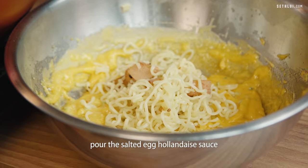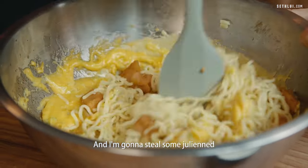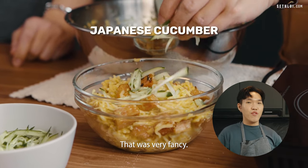The final step is just to pour the salted egg Hollandaise over the noodles, and that's it. And I'm going to steal some julienne Japanese cucumber from Ansel, who has cut it nicely for me, and use it as garnish for my noodle. That was very fancy.